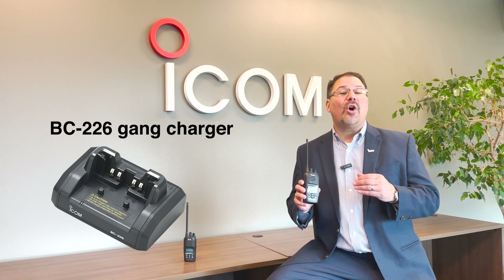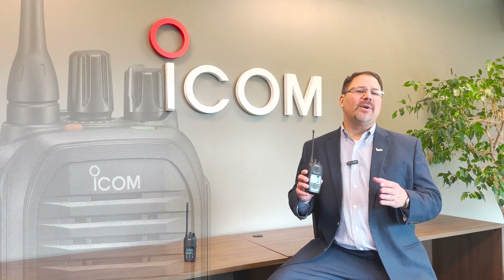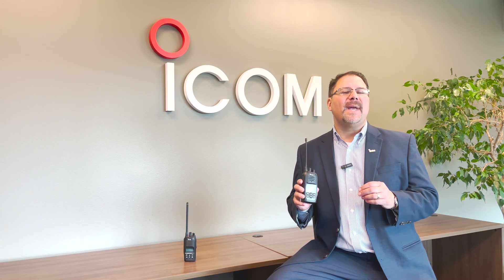As a cool feature for this cool radio, the rapid charger, the BC226, can also be bridged together to create a gang charger. These radios are robust and feature-rich to meet your communications needs and can continue to support your mission for many years. Go to ICOMAmerica.com for additional details. Thank you.